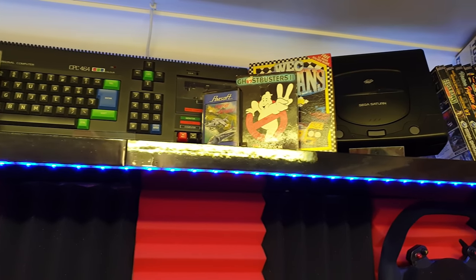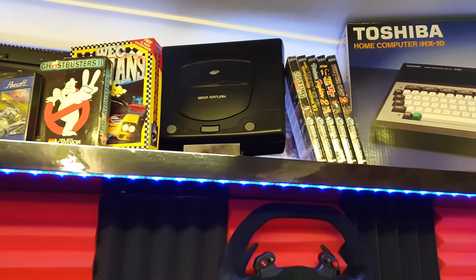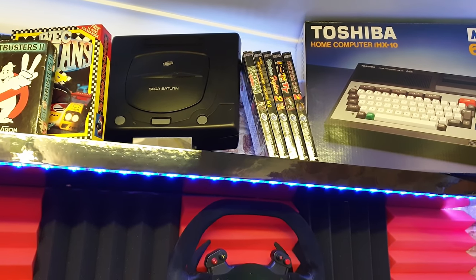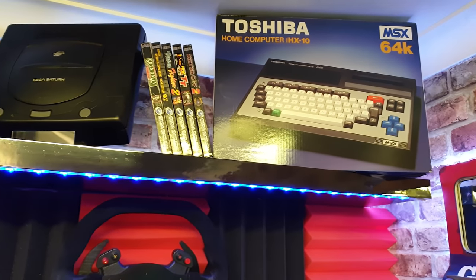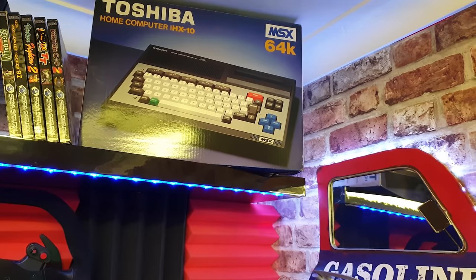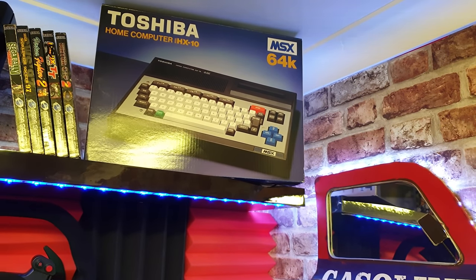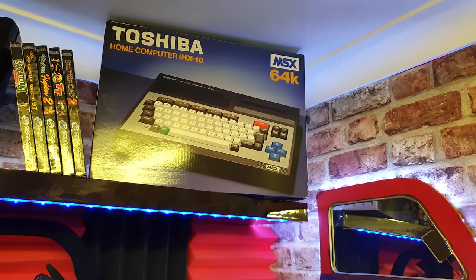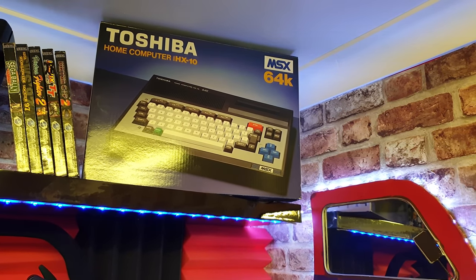I've got a Sega Saturn and some of my favourite games from the arcade. I've also got here an MSX, a Toshiba. This is brand new, in the box, 36 years old, never been unwrapped. I have made a video of that — popping up top right of your screen. A fantastic find on eBay recently and it's literally never ever been opened.